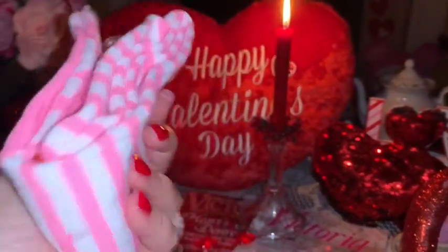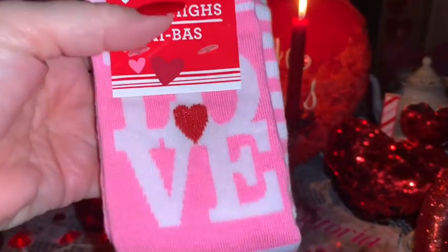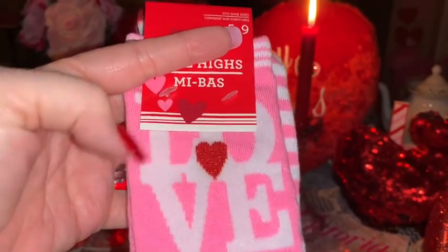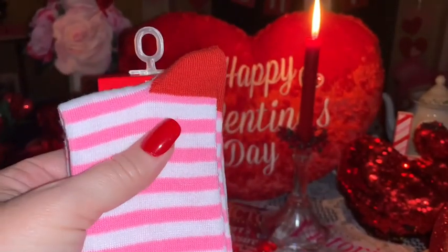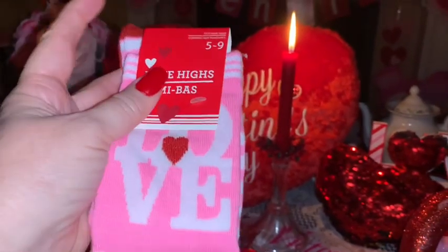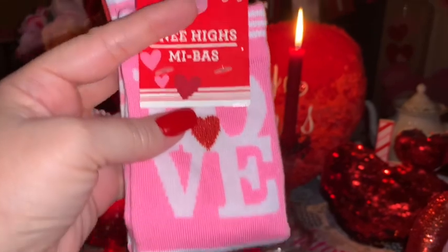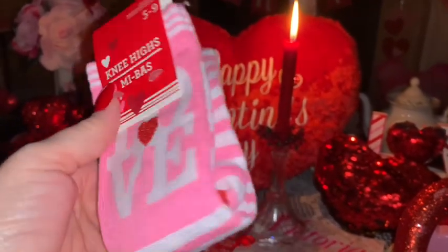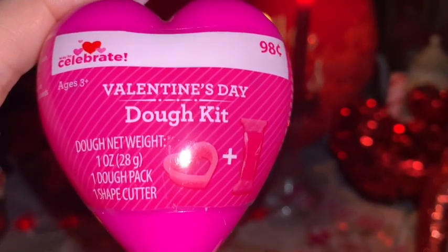From Dollar Tree I picked up these little socks. They're like a bubblegum pink color and they say 'Love' with a little red heart in the middle. I love the pink and white stripes — this reminds me of Strawberry Shortcake's little stockings that she would wear. They're little ankle socks and I just thought they were really cute.